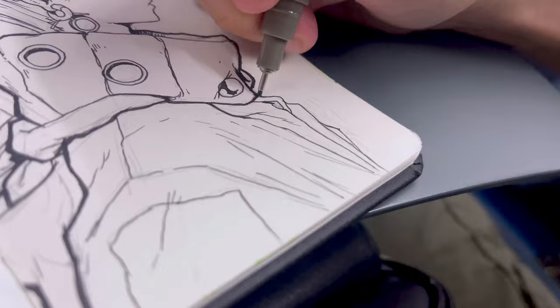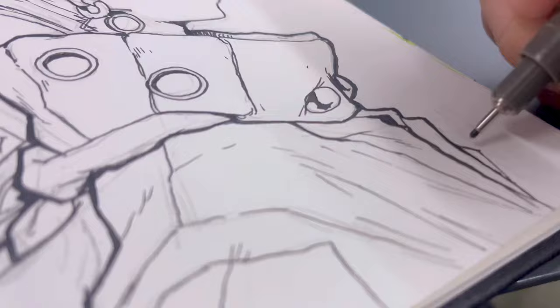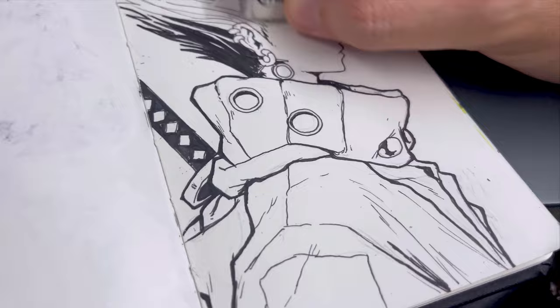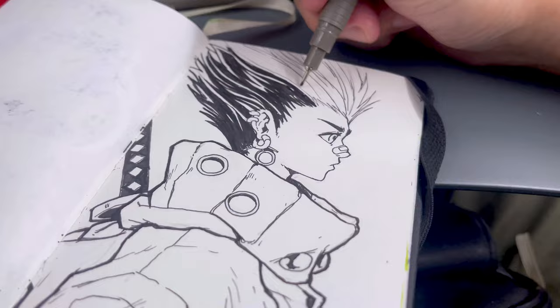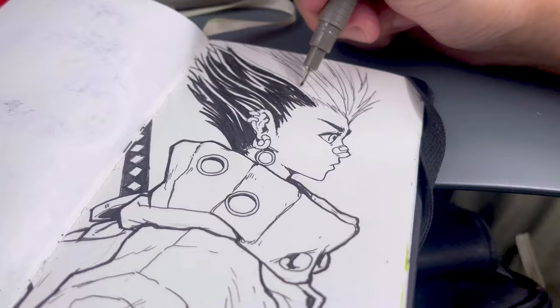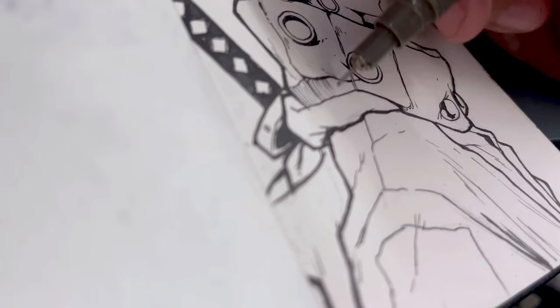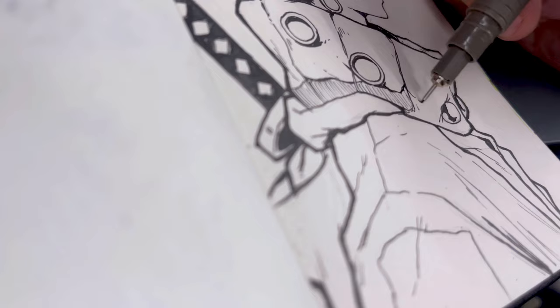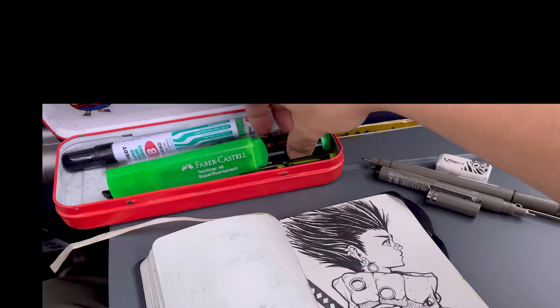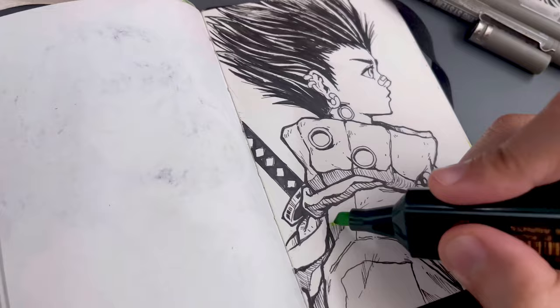Playing around with line thickness can bring your illustrations to life, adding depth and dimension. By choosing thicker lines for bold outlines and shadowed areas, and thinner lines for delicate details and lighter areas, your artwork can truly stand out. Drawing lines with different thickness and direction can make your artwork look more lifelike and three-dimensional — it's amazing how such a small technique can make such a big difference.